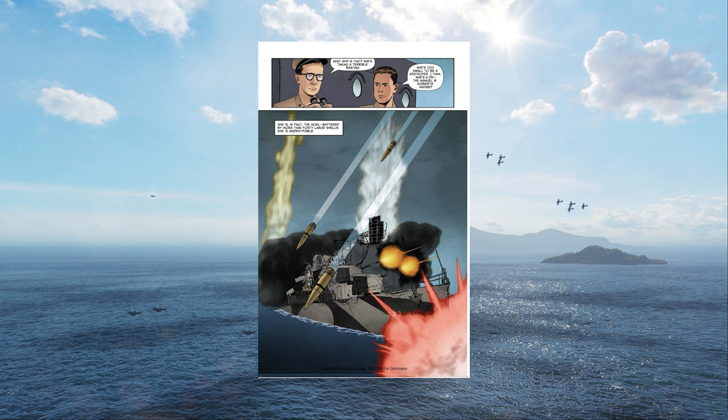For the casual history buffs out there without the patience for a 420-page epic novel, this is a wonderful entry into World War II history and a key naval battle in US naval history. You won't get quite the depth that the novel provides, but it's an excellent introduction.